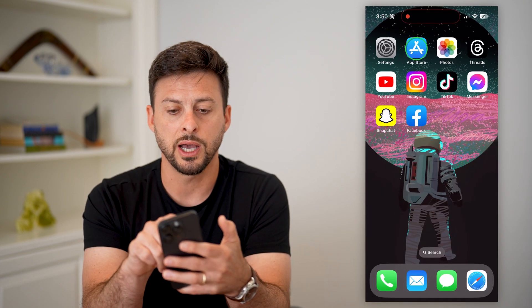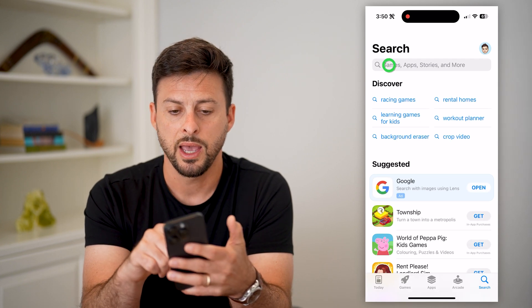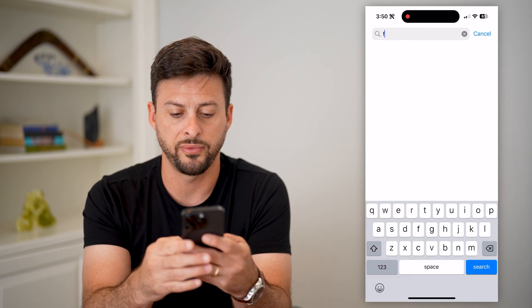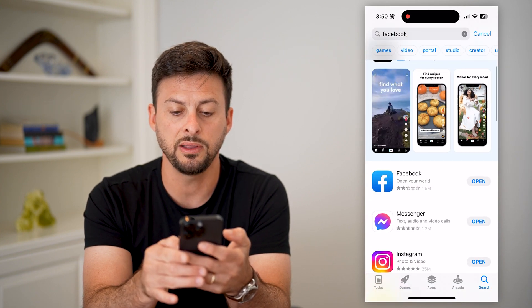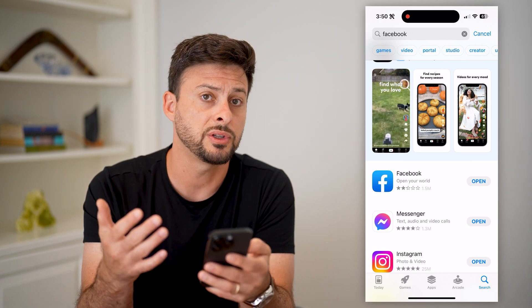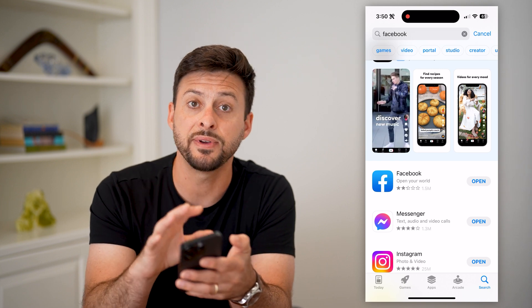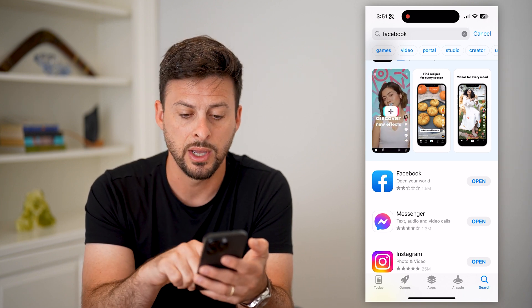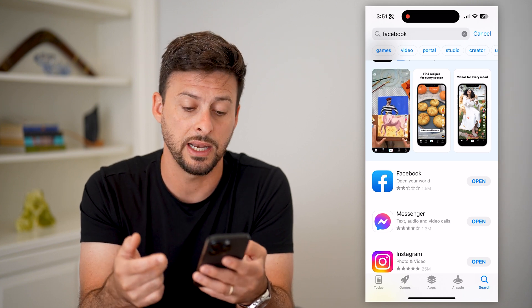The last thing we're going to do is hop into the App Store, or Google Play Store if you're on Android, and search for Facebook. If you see the word 'Update' next to Facebook, just update to the latest version, because there could be a story bug or glitch that has been fixed in a specific update. Tap on update to get the latest version and that should fix any kind of issues.